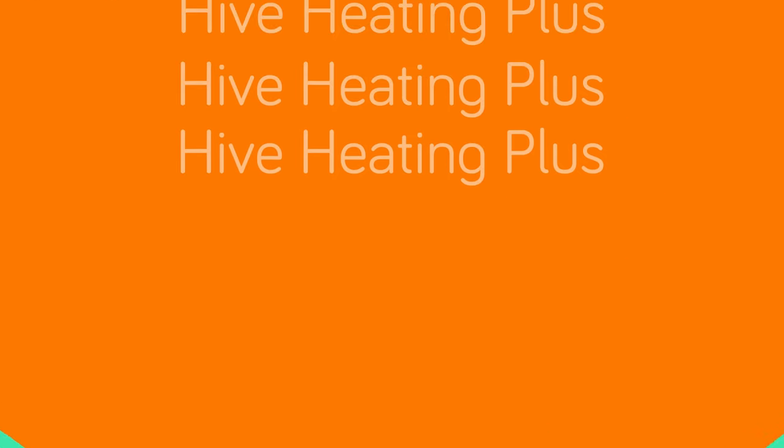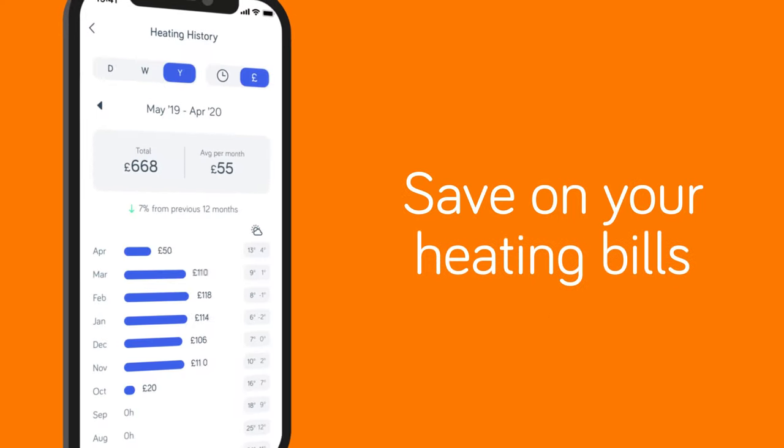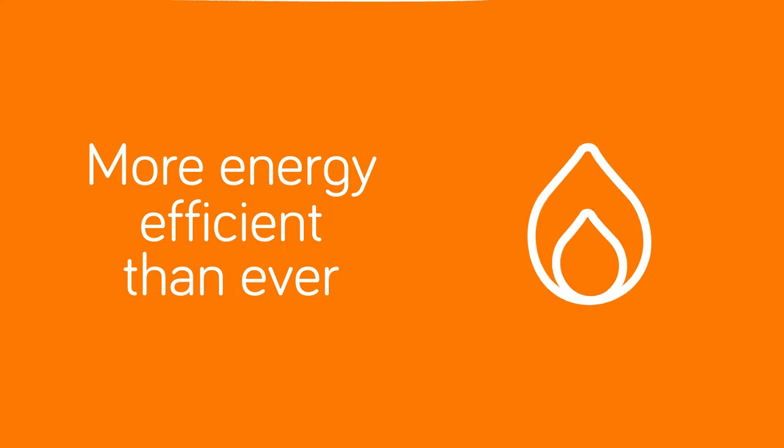A warm welcome to Hive Heating Plus. It's a new service that works with our Hive thermostat to help you save on your heating bills, lower your carbon footprint and make your home more energy-efficient than ever.